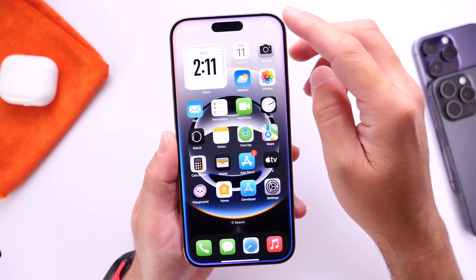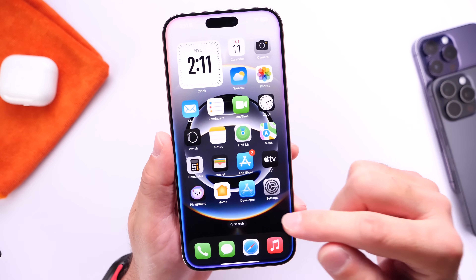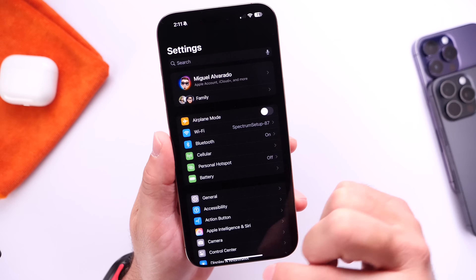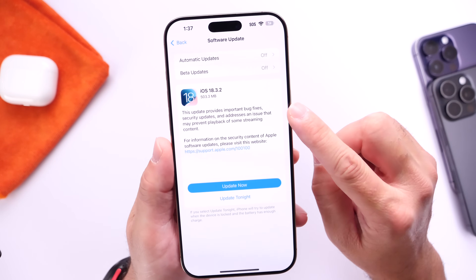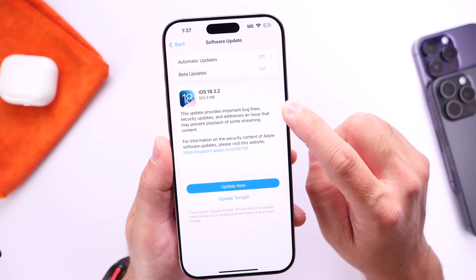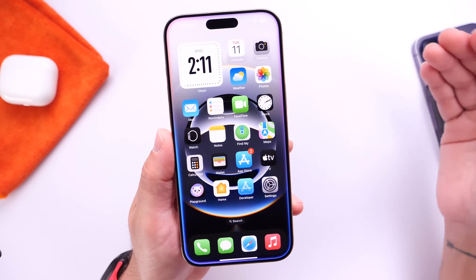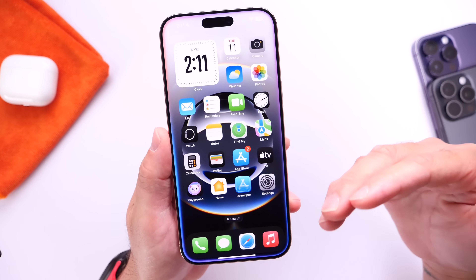With iOS 18.3.1, I've encountered Wi-Fi issues — every time I leave the studio and come back, my iPhone just doesn't reconnect to Wi-Fi. Hopefully some of the bug fixes Apple mentions here will address those Wi-Fi issues. I need to test the software over the next several days to provide more feedback on that.